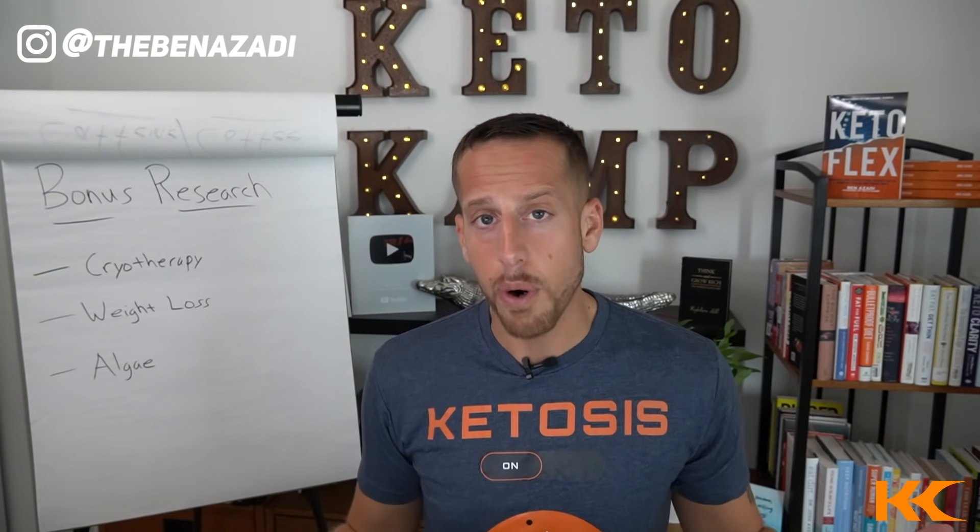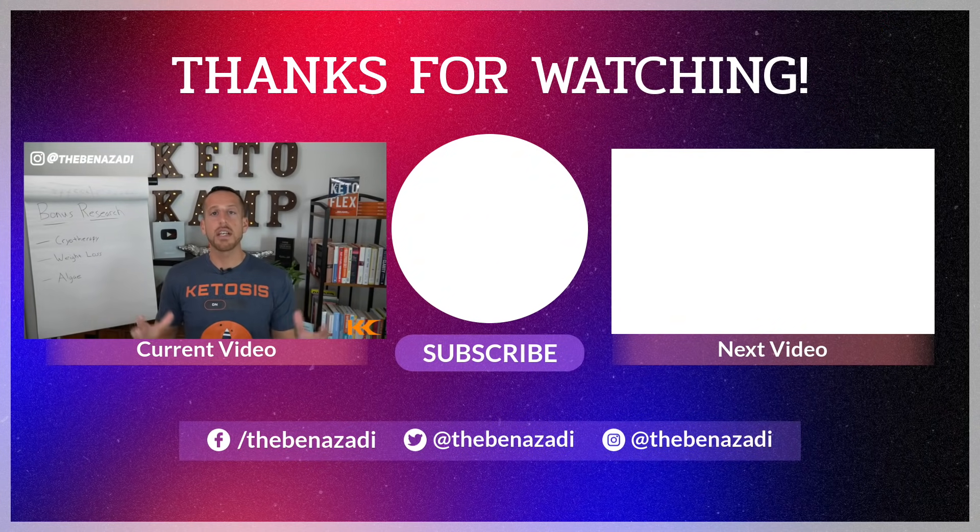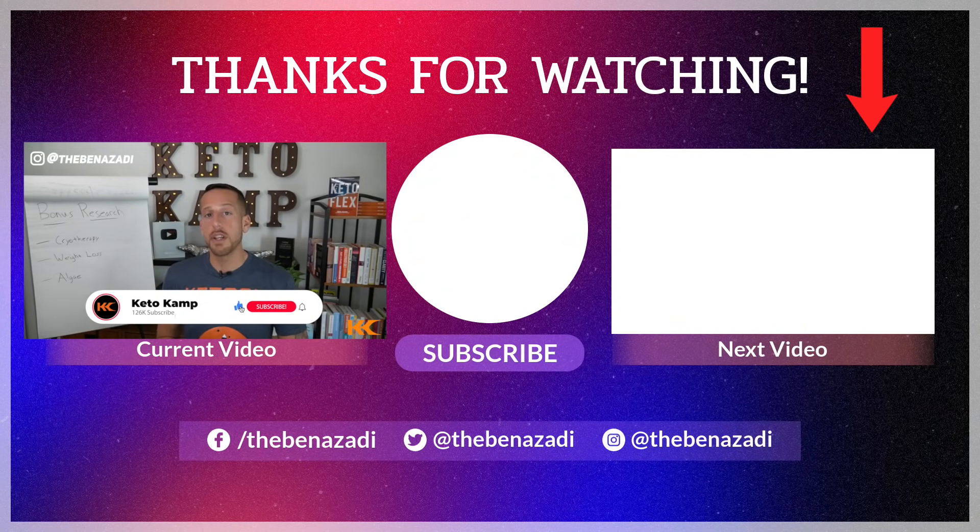Now, if you have another problem — maybe you lost weight and have excessive skin after that weight loss — I have a great video on five ways to tighten your skin after weight loss. Tap the screen to watch that video. Hit the thumbs up button and I'll see you in the next one.